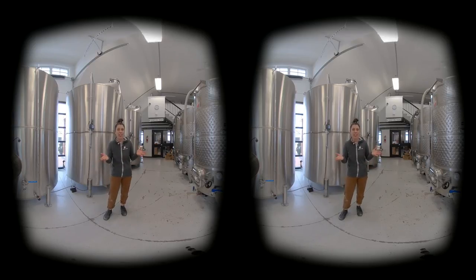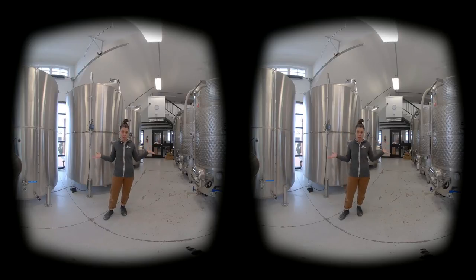When I say the process is hands-on and physical, everything happens here in this room. First, we pick, we wash, and we press our apples, and then we take that juice and it comes right into these tanks behind me.